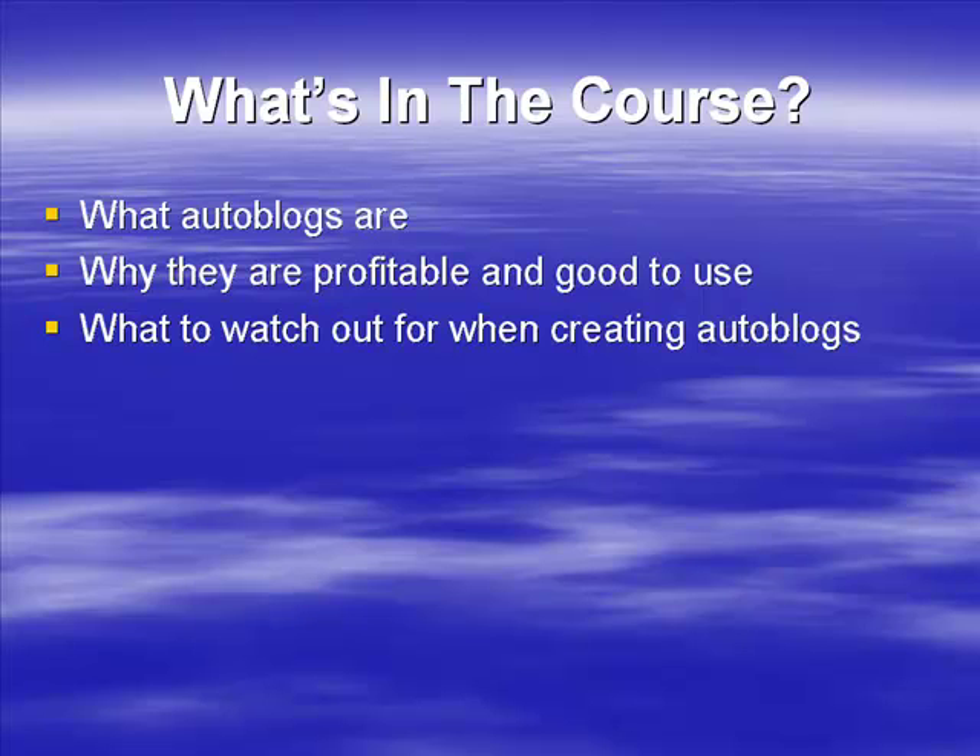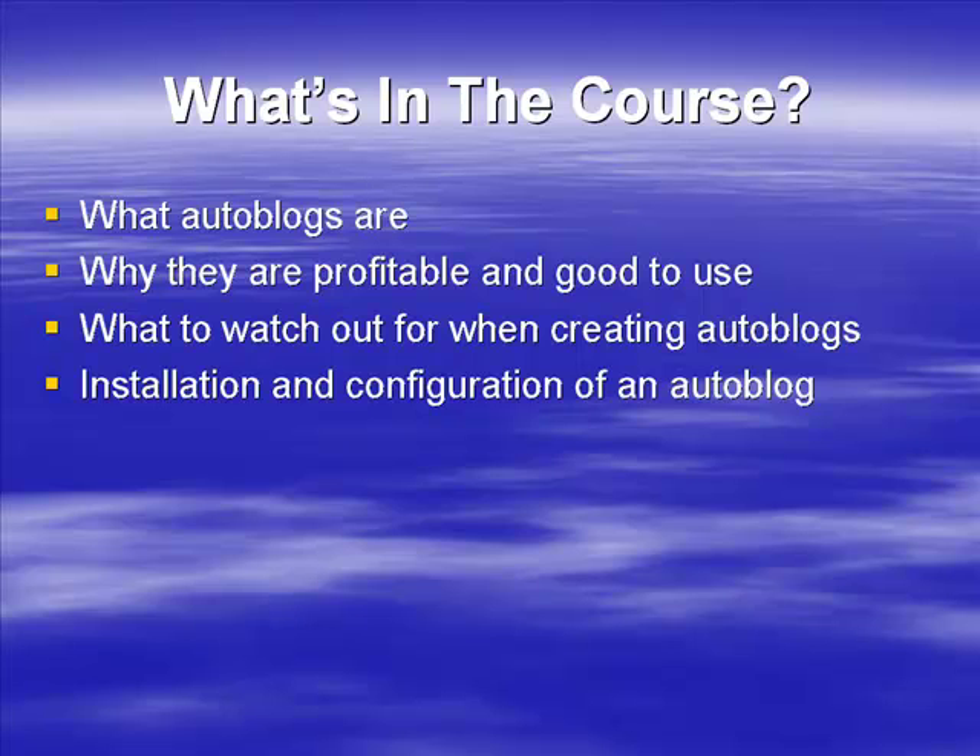We're also going to talk about what to watch out for when creating auto blogs. There are a number of pitfalls and possible problems, so we want to make you aware of the potential issues you're facing and how you can get around them — creating successful auto blogs that sit there and earn money for you without being delisted, deleted, or otherwise removed.